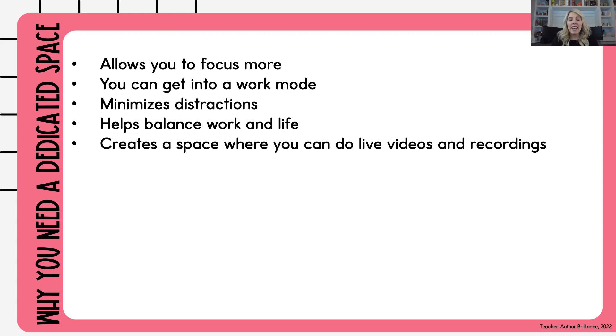Creating a space that's dedicated to working on TPT will also help you when you do live videos and recordings. Maybe you're not ready to do any live videos or recordings, but you can at least start thinking about where you're going to set up your office space so that if you want to do a live video, a reel, or some other sort of video, you can have a good backdrop. It also helps you feel more professional. As a business, you should feel as professional as you can be so that you can be proud of your work and be dedicated to your creations.